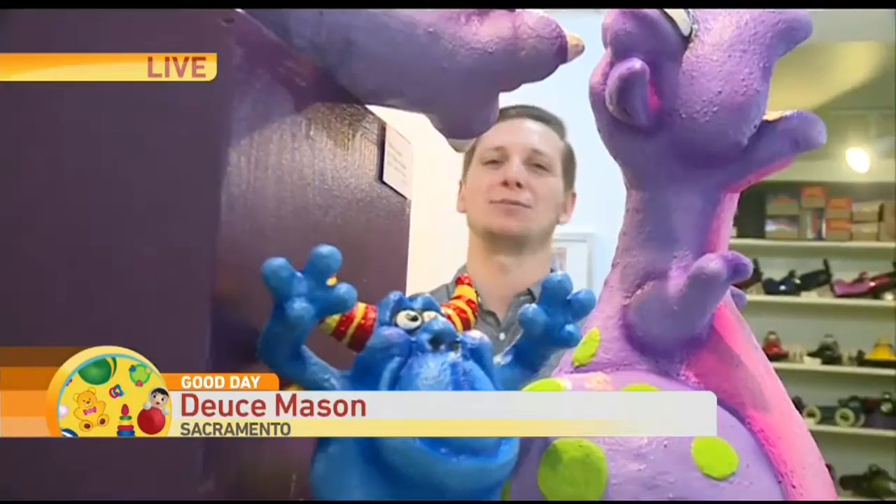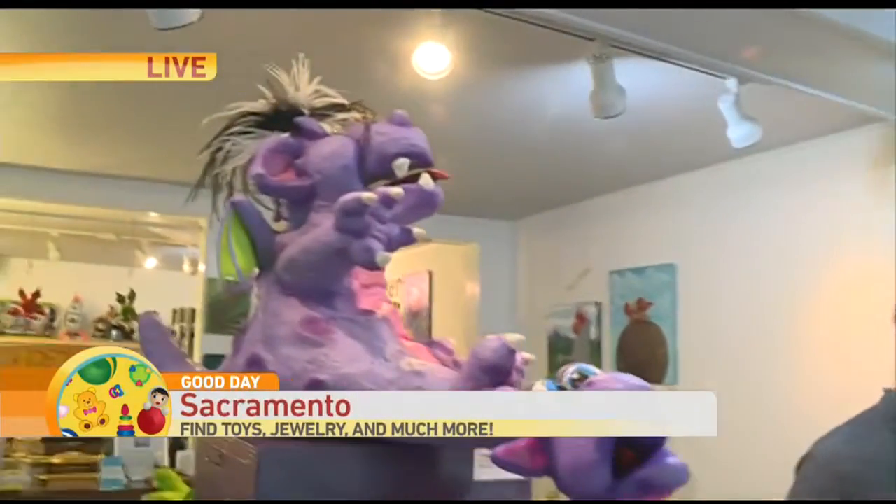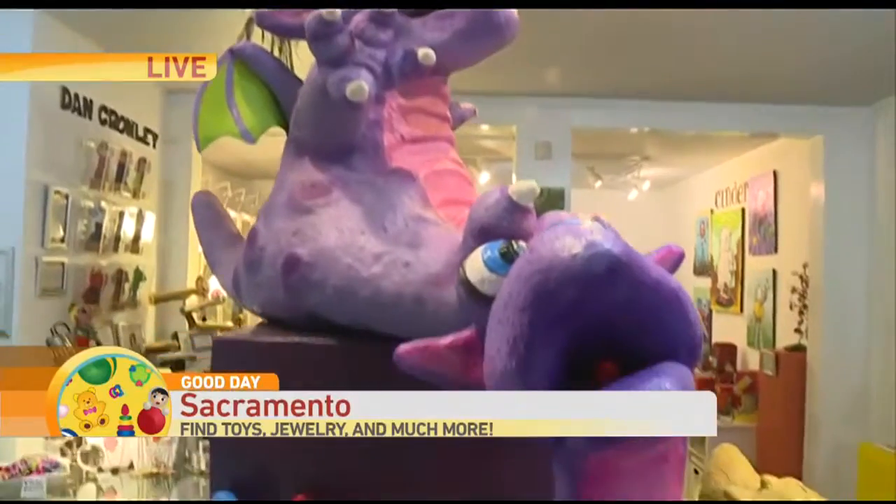The Art of Toys in Sacramento is absolutely awesome. What I love about it — the theme this month is Monsters and Dragons. It changes every month. Let's talk to Terry. She's the owner here. Terry, tell me about the concept here.